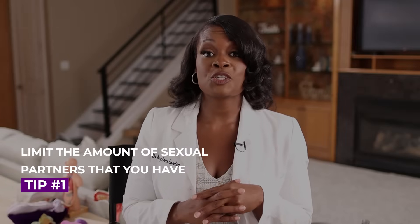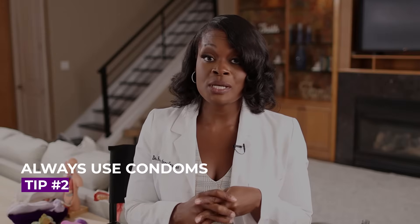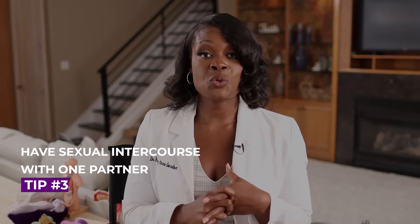HPV may infect up to 50% of men at some point in their lifetime. Here are three tips to reduce the likelihood of getting infected. Tip one: limit the number of sexual partners you have — the fewer partners, the less likelihood of exposure. Tip two: always use condoms, though condoms are not 100% protective because uncovered areas may still carry the virus. Tip three: if at all possible, have sexual intercourse with one partner who is also monogamous and not infected. As there's no way to test a male, talk to your female partners about their history with HPV.